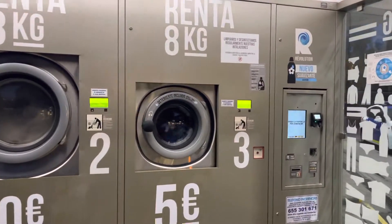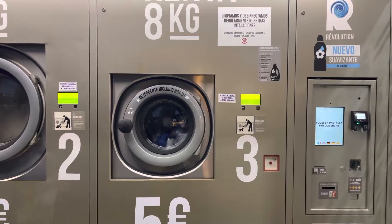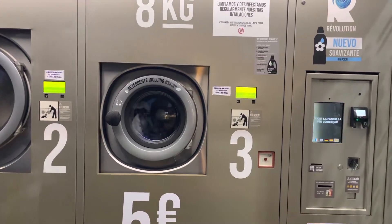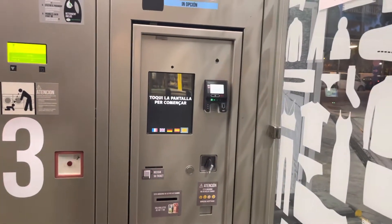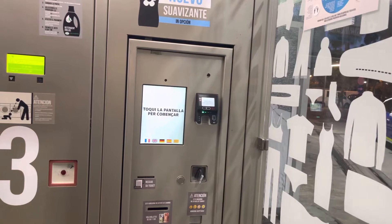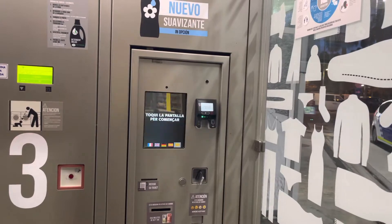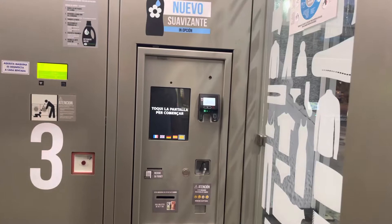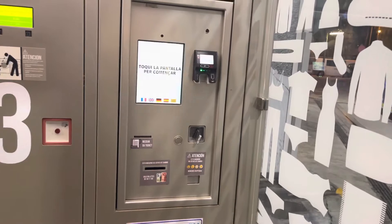Pretty easy instructions — I had Google Translate which helped me a lot. Basically you just put in your clothes, close the door and lock it. Then you come over to this machine, pick which language you want it to display in — I chose English — and then it asks if you'd like some extra softener for another euro. All of the detergent is included; the softener is a euro extra.